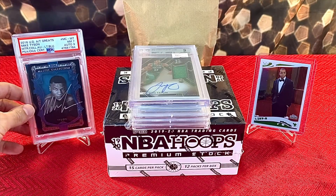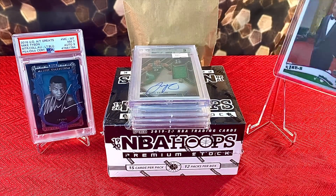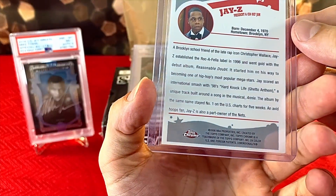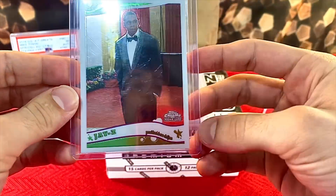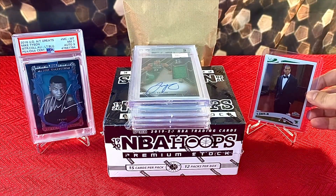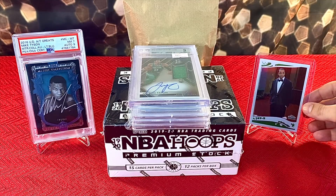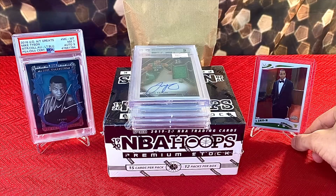I didn't get that at the card show, but definitely felt as if it was worth showing off. On the right over here, I believe this is 2005-2006 Topps Chrome — it's a Jay-Z rookie card. These things are popping off. I also didn't get that at the card show, but figured I would put it back there because it's definitely a really awesome piece.